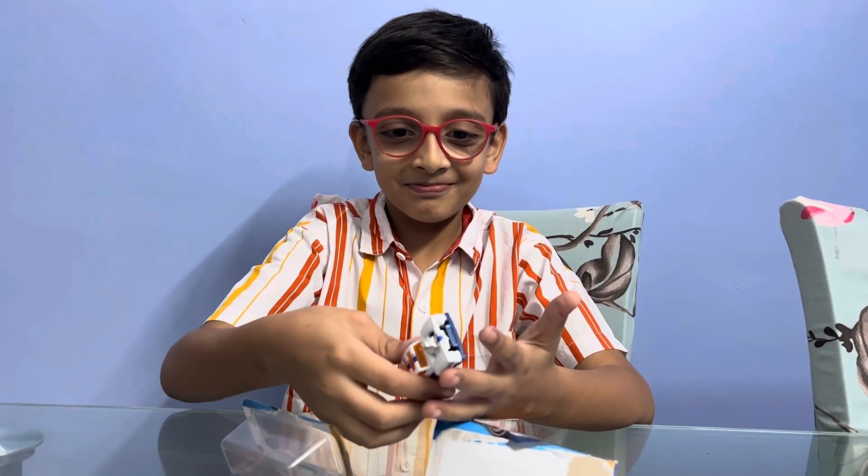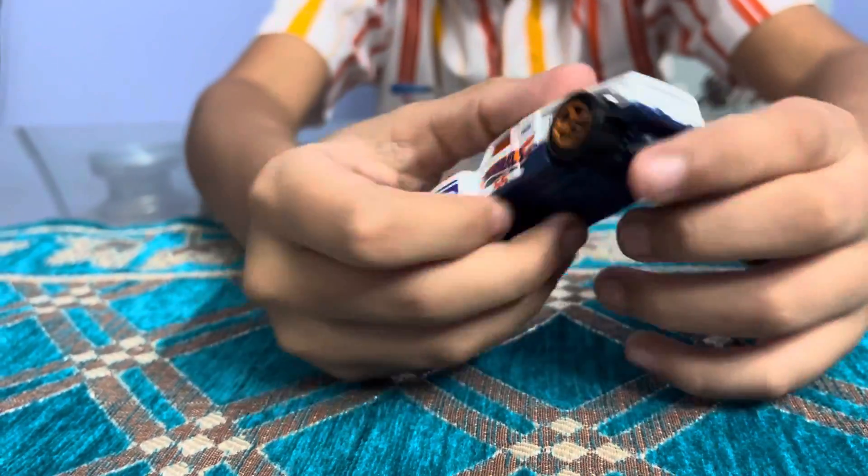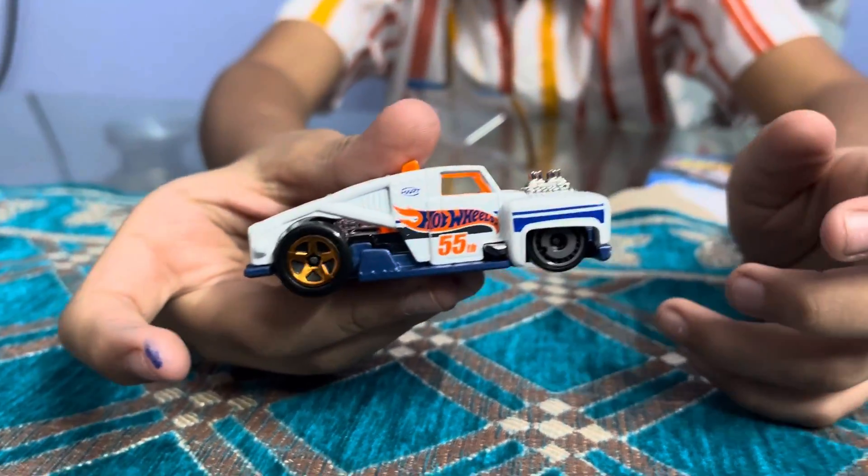What is this? See, the wheels are different from the back and the front.